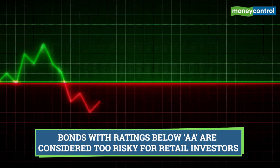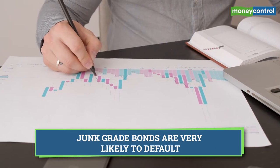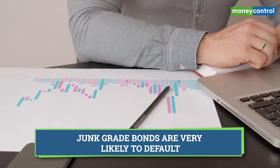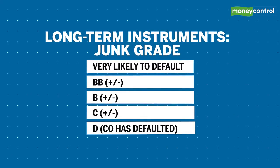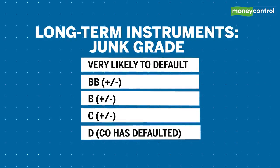Even within the investment grade bracket, bonds with ratings below Double A are considered too risky for retail investors. There are also bonds considered below investment grade, or junk grade, which are considered very likely candidates to default. This list starts from Double B plus or minus and ends at D, which means a default has already taken place.